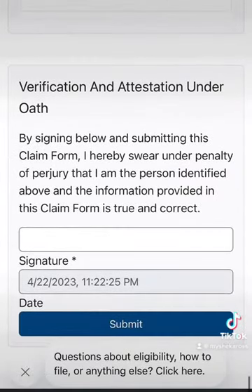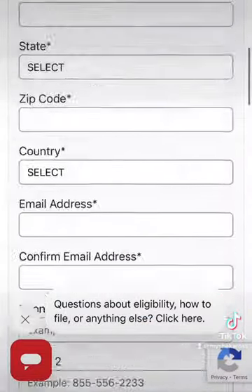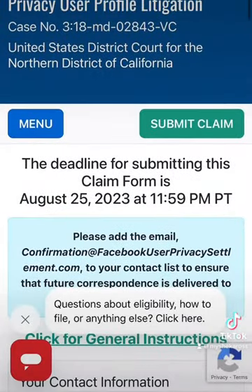Continue to scroll, then type your name to sign it, and then you're going to hit Submit. Go back up to the top and it's going to give you a confirmation. Be sure to screenshot that confirmation for your records.